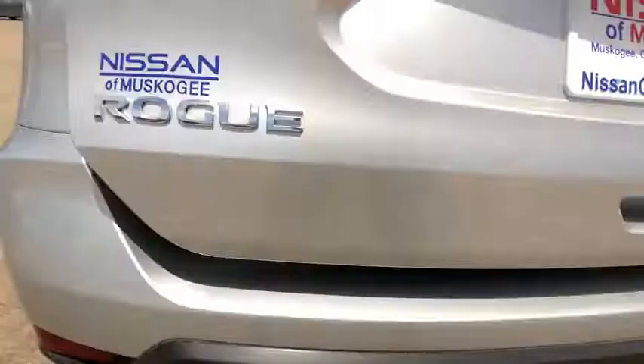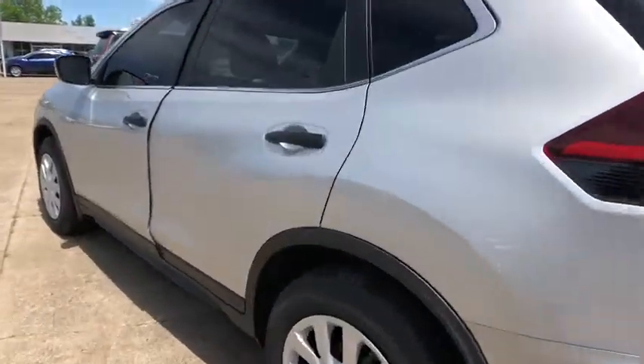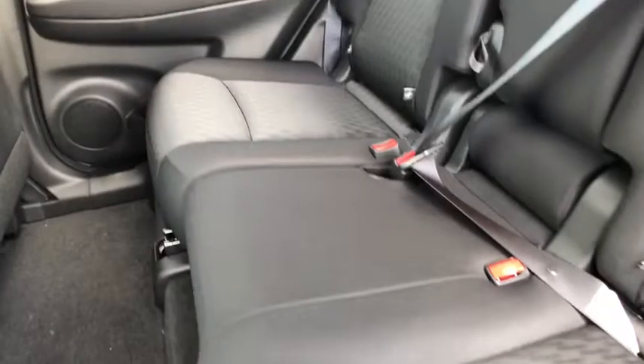Here are some of this vehicle's great options: backup camera, steering wheel audio control, anti-lock braking system, stability control, traction control, lane departure warning, keyless entry, Bluetooth, power steering.